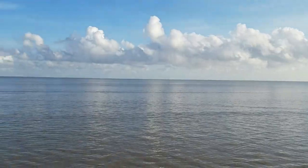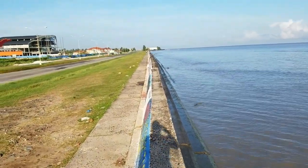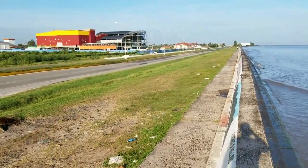That's the Atlantic Ocean and the seawall at Turquine on the east coast of Demerara.